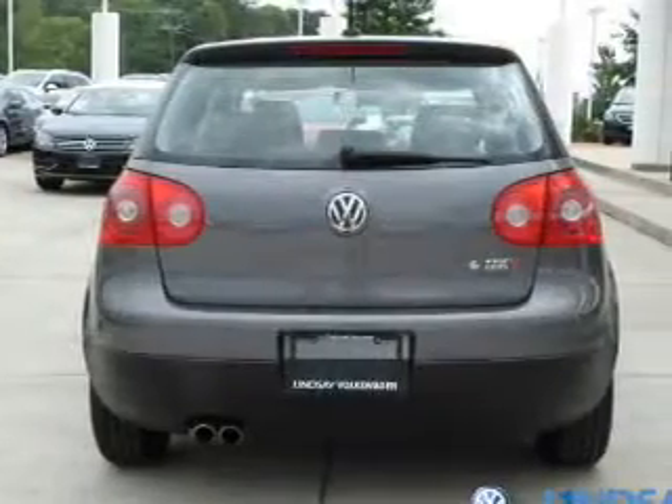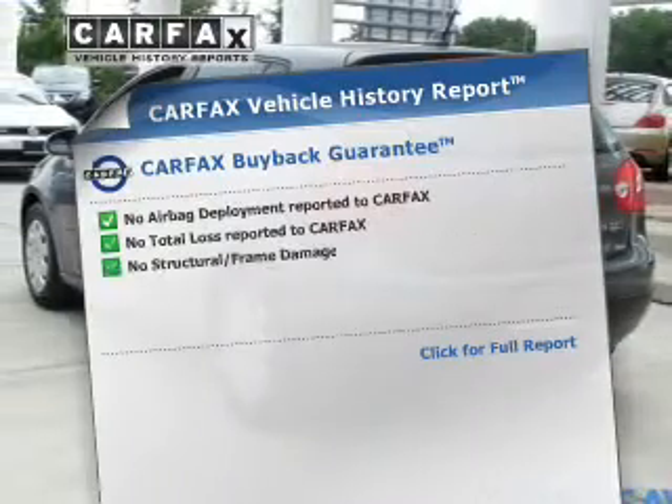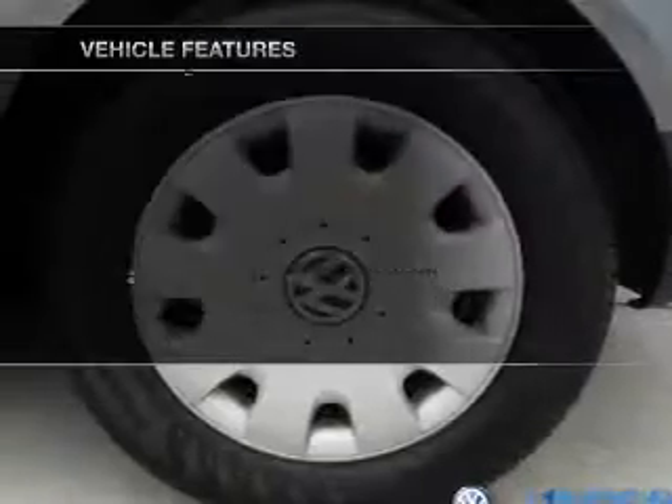Anti-lock brakes help you bring your vehicle to a safe stop. Let the outside in with a power sunroof. Carfax has offered to provide you with peace of mind. Plus, enjoy these notable features that are included in this vehicle.